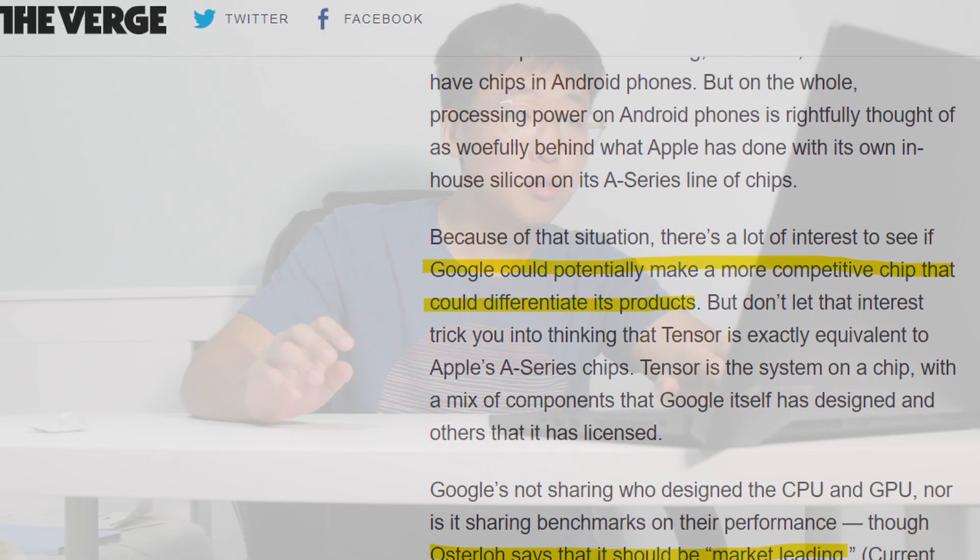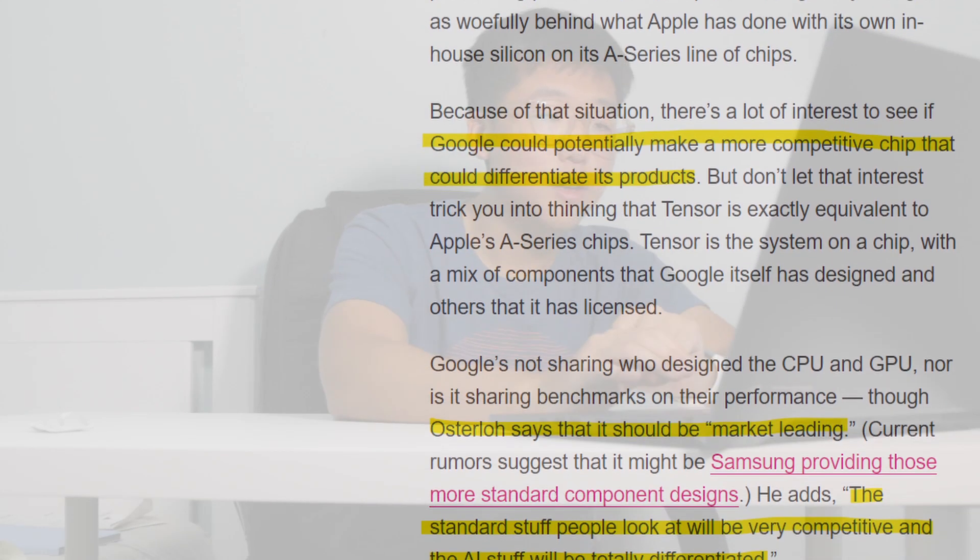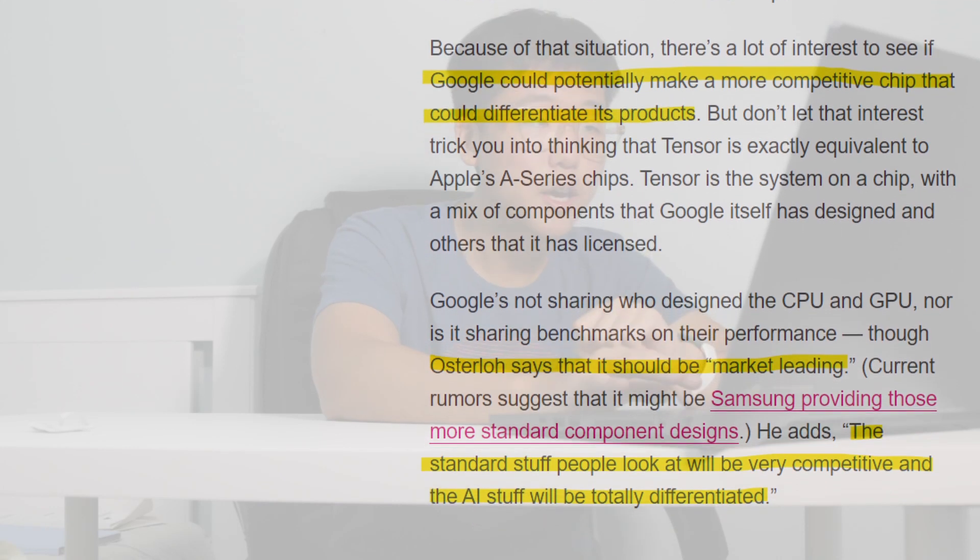The Verge article claims Google could potentially make a more competitive chip that differentiates its products, and a product designer named Osterloh says it could be market-leading. The article seems to suggest the Tensor chip will compete with Qualcomm's chips, similar to how Samsung's and Mediatek's chips compete with Qualcomm outside the US market. The Verge also notes that Qualcomm has a virtual monopoly on processors in the US, while worldwide there is slightly more competition.